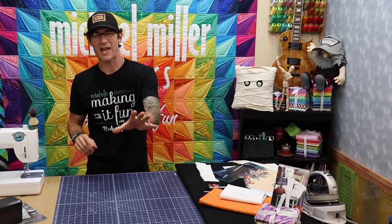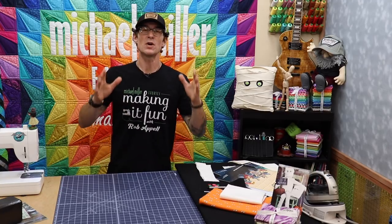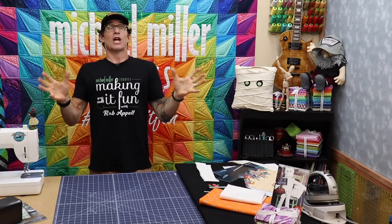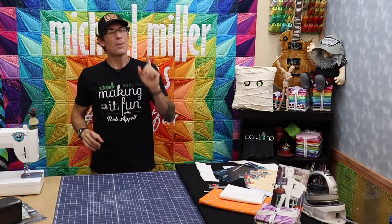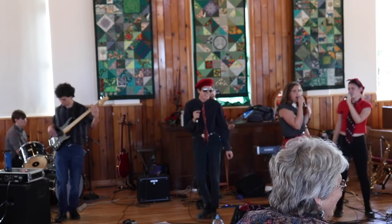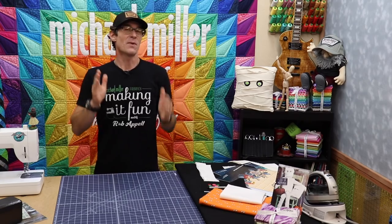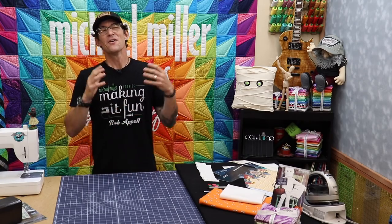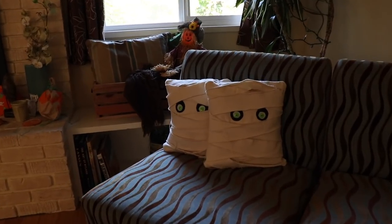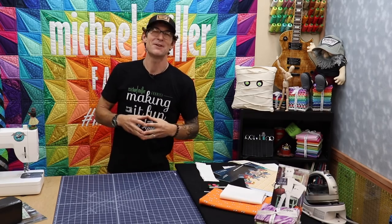I had a whole other project planned for today — I was going to do a goodie bag, a big trick or treat bag, because I like a lot of candy. But when I came home, my wife and my daughter had decorated for fall and Halloween, and I was reminded of these awesome pillows called the I Love My Mummy Pillows, created by Amy Barrickman from Indigo Junction.